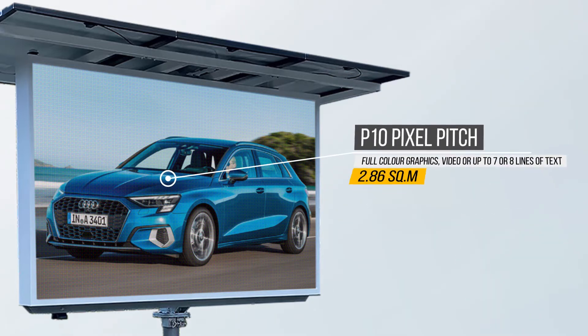Full-color graphics, video, or up to seven or eight lines of text on a single screen can be displayed perfectly on this P10 pixel pitch screen.